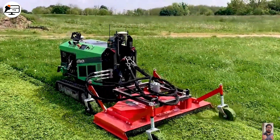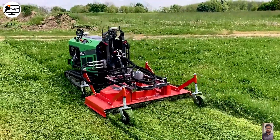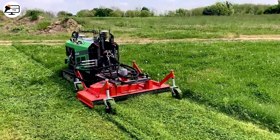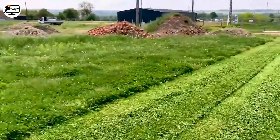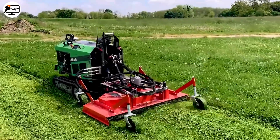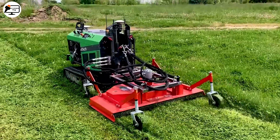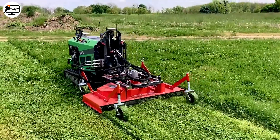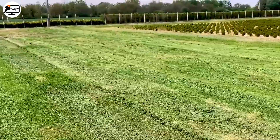The Herbot Lawn Mower is a marvel in the realm of garden care. Outfitted with sensors, it effortlessly avoids obstacles, ensuring no unexpected collisions disrupt its job. Its built-in GPS navigation system expertly maps out its path while managing an automatic lawn mowing schedule based on a preset time. After just six hours of charging, the Herbot can work tirelessly for up to 18 hours.